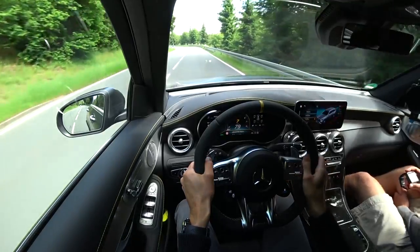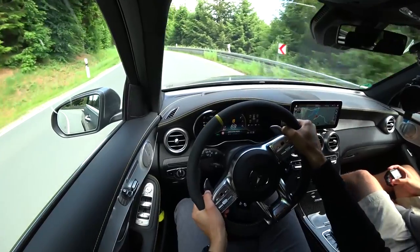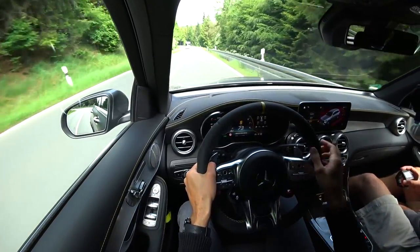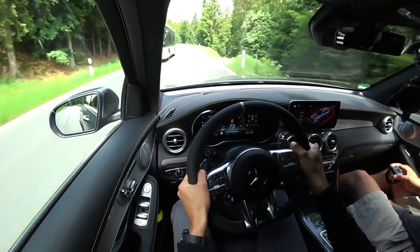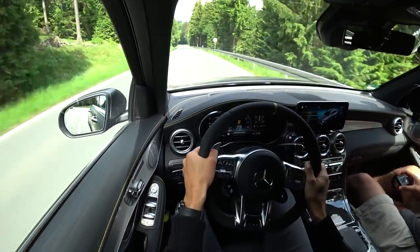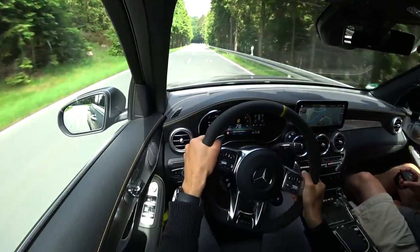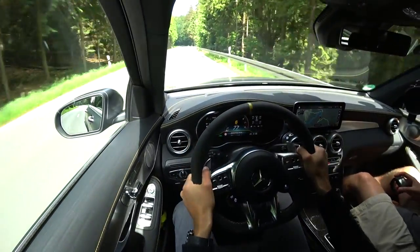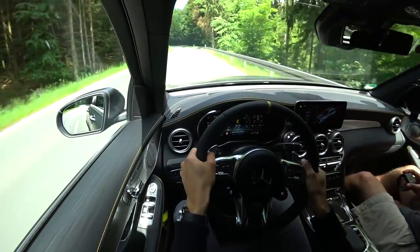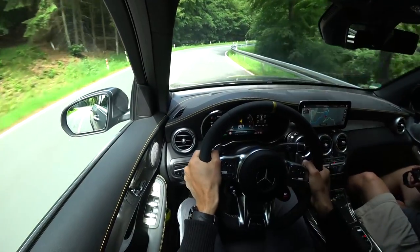Let's go sport plus mode again. I think there's a little bit more. I wouldn't say it's more feedback, but it's a little bit — you need some more strength. In comfort mode it's very loose, sport mode has a little bit more resistance, but I wouldn't really say it feels natural.